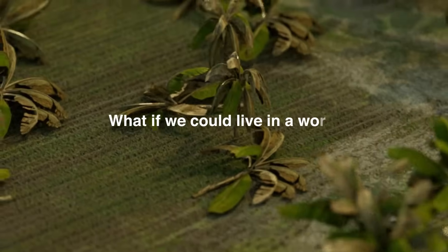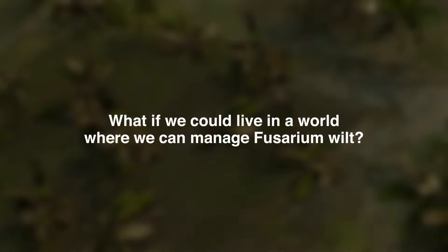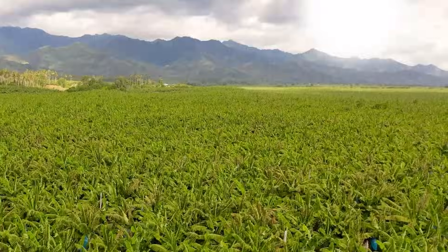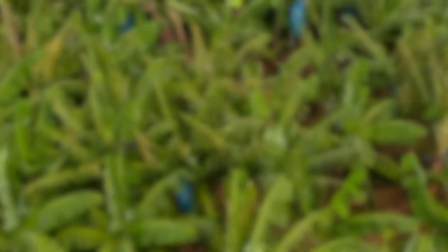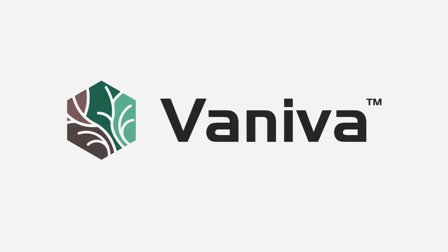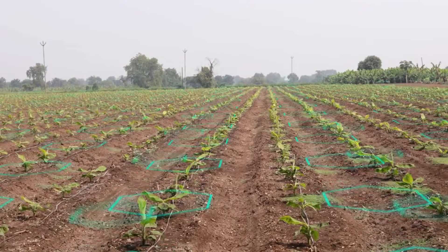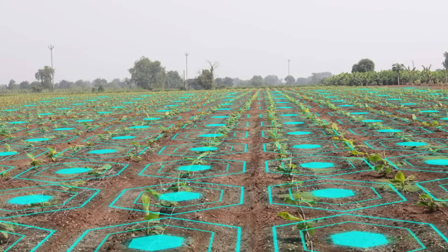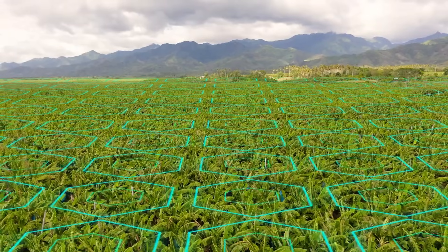But what if we live in a world where we can manage Fusarium wilt? Syngenta has developed a technology that answers the challenges caused by Fusarium wilt. Introducing Veniva, powered by Syngenta's Timerium technology — an active ingredient formulated to provide broad-spectrum protection against highly destructive plant parasites and soil-borne diseases, particularly Fusarium species.